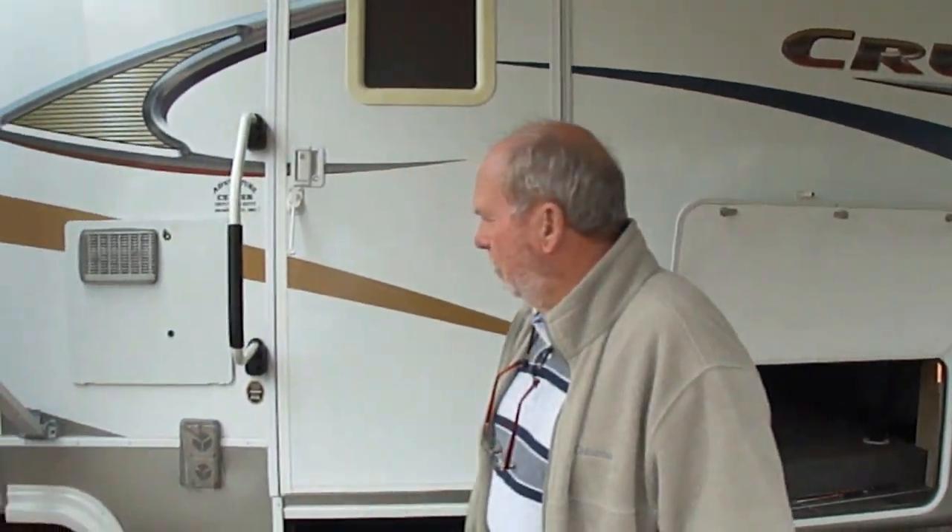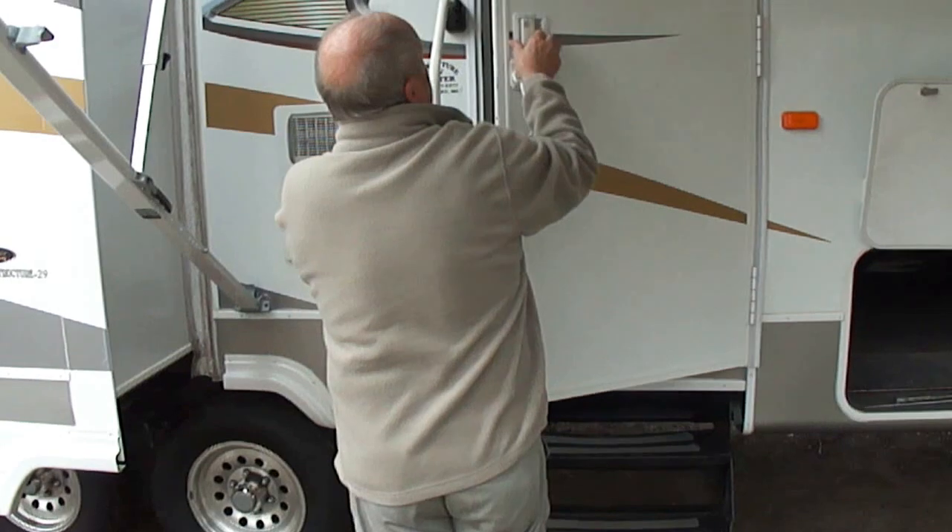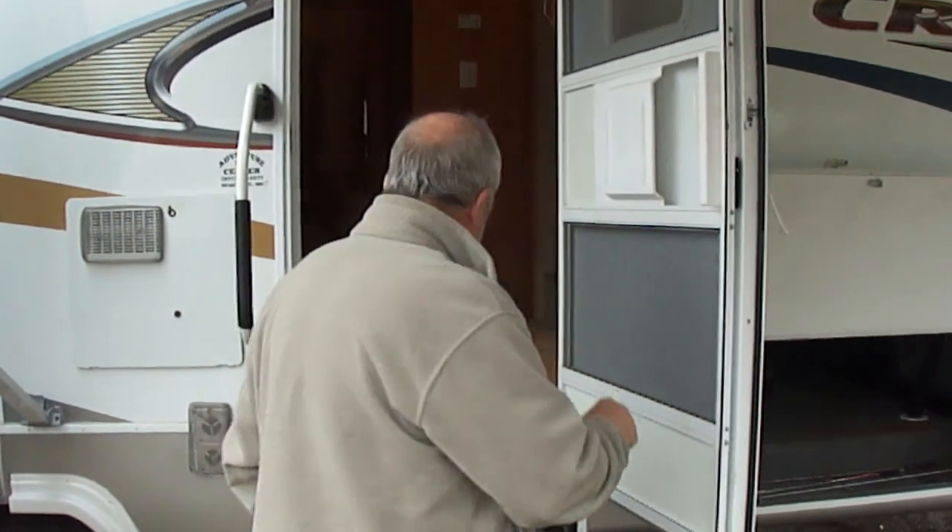Look at the tires — aluminum wheels. This is a pretty trailer. By golly! We're getting excited when we have something extremely nice to sell. This is an extraordinary trailer. Come on in.